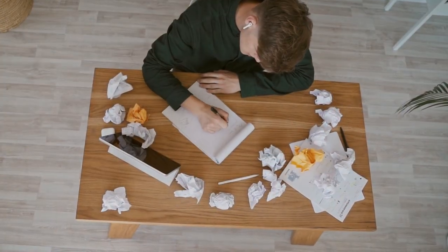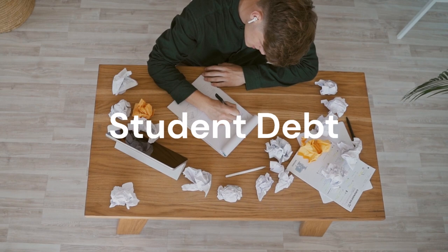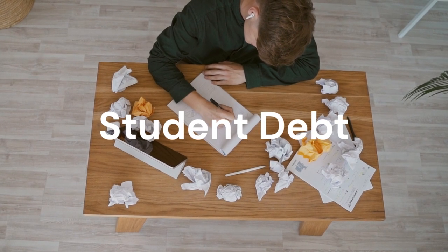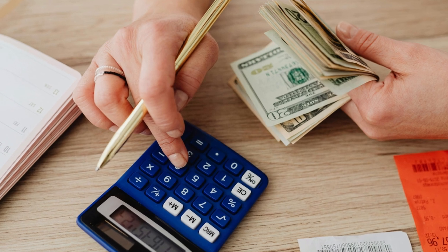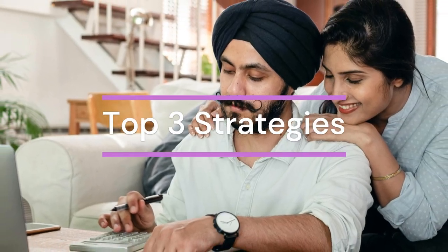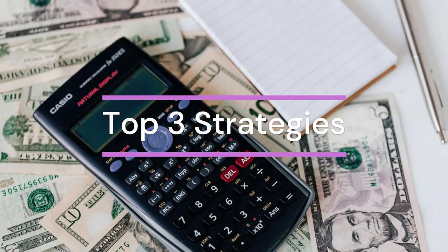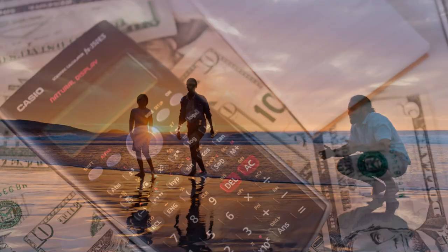Today, we're diving into a topic that affects millions of individuals across the United States: student debt. Did you know that the average student loan debt in the U.S. is over $30,000? It's a daunting number, but don't worry — we've got your back. In the next few minutes, I'm going to share the top three strategies to help you pay off your student debt faster and smarter. Let's get into it.